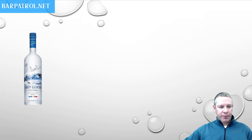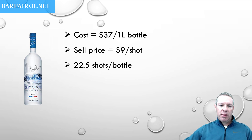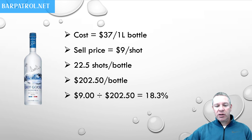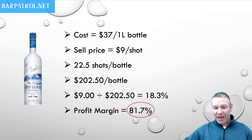Now let's move on to Grey Goose. Cost of a Grey Goose bottle: $37 per bottle, much more expensive. Sell price: $9 a shot. 22.5 shots per bottle — we're pouring 1.5 ounces — means you should get $202.50 out of a bottle of Grey Goose. If we do our math again, $37 divided by $202.50, we get 18.3% cost for Grey Goose and a profit margin of 81.7%.